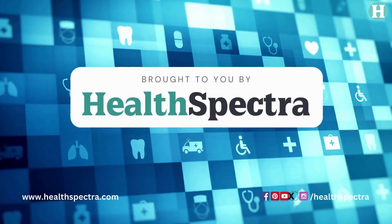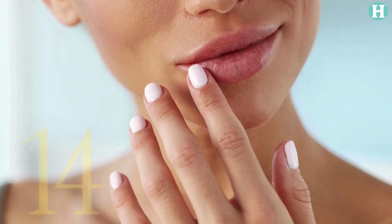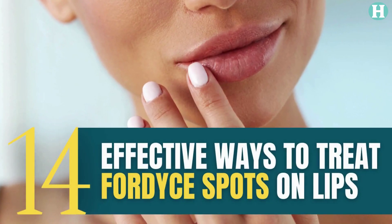Welcome to Health Spectra, your go-to channel for a spectrum of health and wellness solutions. Comprehensive guide: 14 effective ways to treat Fordyce spots on lips.